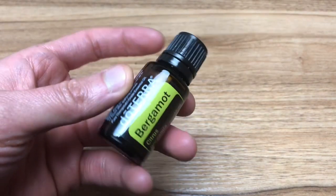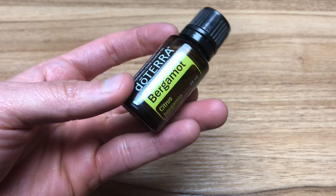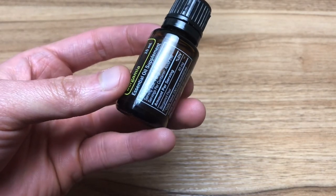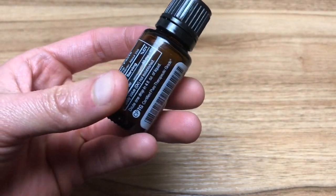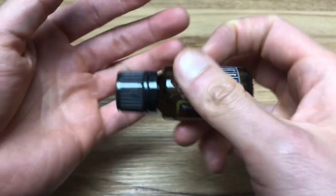The common uses for doTERRA bergamot essential oil are aromatic — breathing it in — as well as topically, so if you can point to it you can put it there, and then internally as well. The primary benefits are that it relieves stress and worry, increases self-worth, helps to cleanse surfaces, and kicks out bad guys in the body.